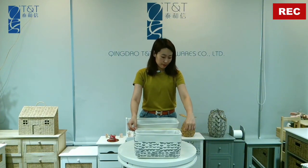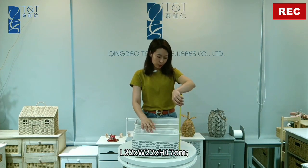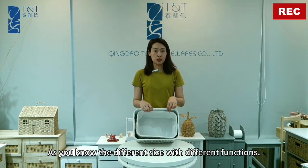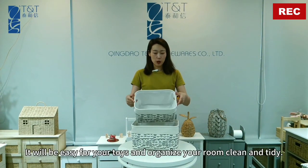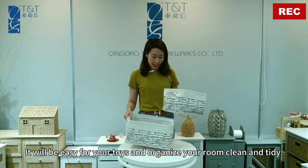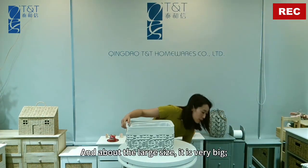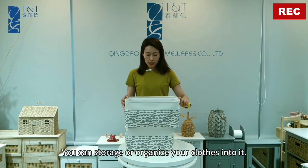For the smaller basket — it's very cute — the dimensions are 32cm long, 22cm wide, and 17cm in height. Different sizes serve different functions. The small size is great for toys to keep your room clean and tidy, and the medium size is perfect for storing towels neatly.